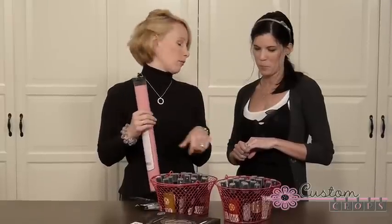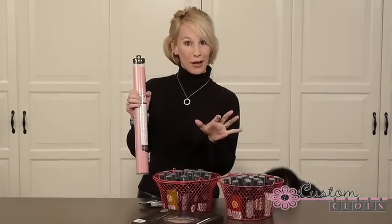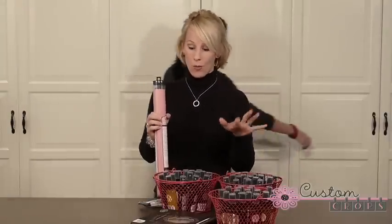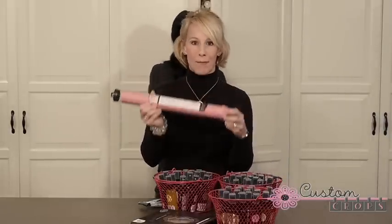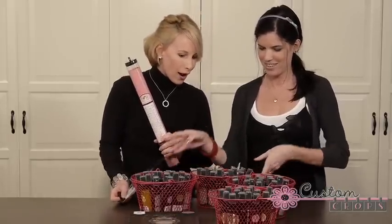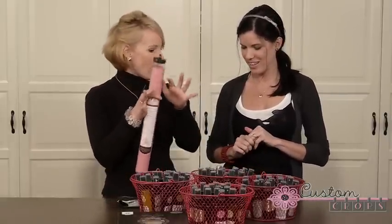Miranda has put together this cool product package with apparently all the SKUs of glimmer mist that we have. She is getting more and more — this is crazy! So we've got glimmer mist, we've got the mats, we've got the Tattered Angels glimmer screens, some replacement sprayers, and even more glimmer mist.